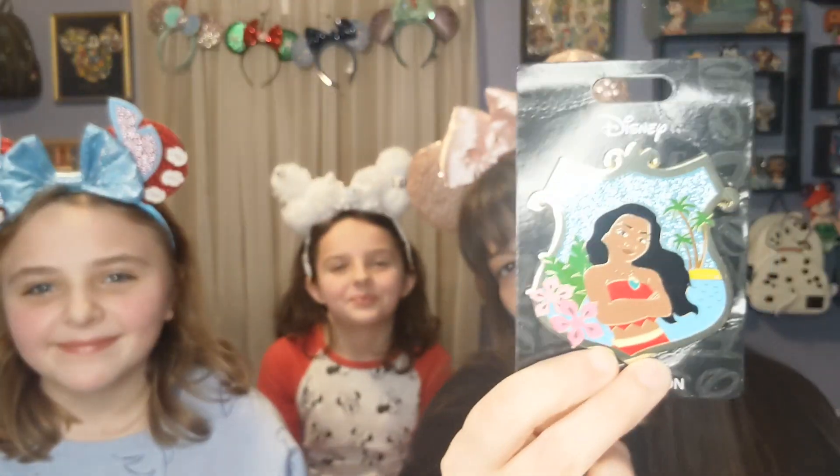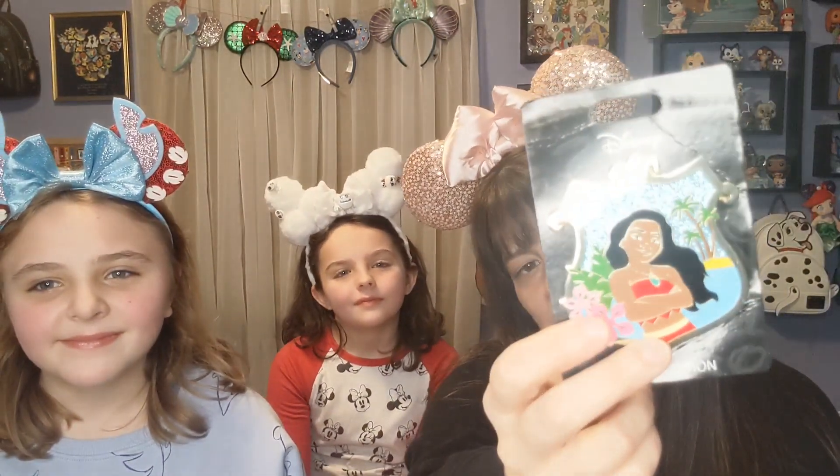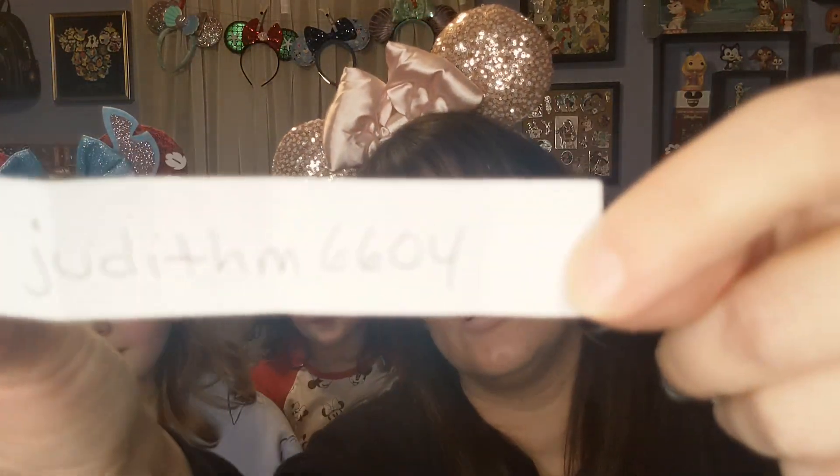This is awesome, everyone is having so much fun! Now we are going to do this beautiful Moana pin — this is from Lounge Fly, a limited edition of 300. They had a whole bunch of princess ones like these. This is the Moana shield. Alright, the winner is... Judith! Judith 6604 — that's you! Woohoo, congratulations! Reach out to me through Instagram. So excited — we are doing so well!